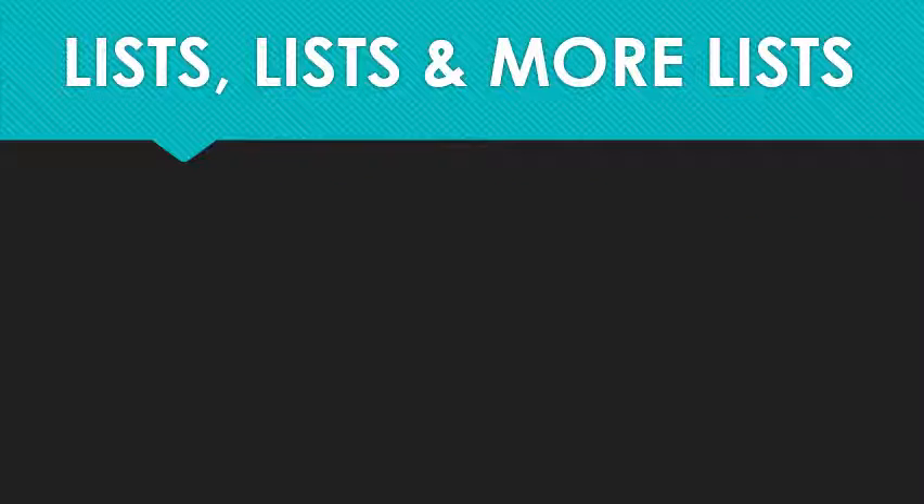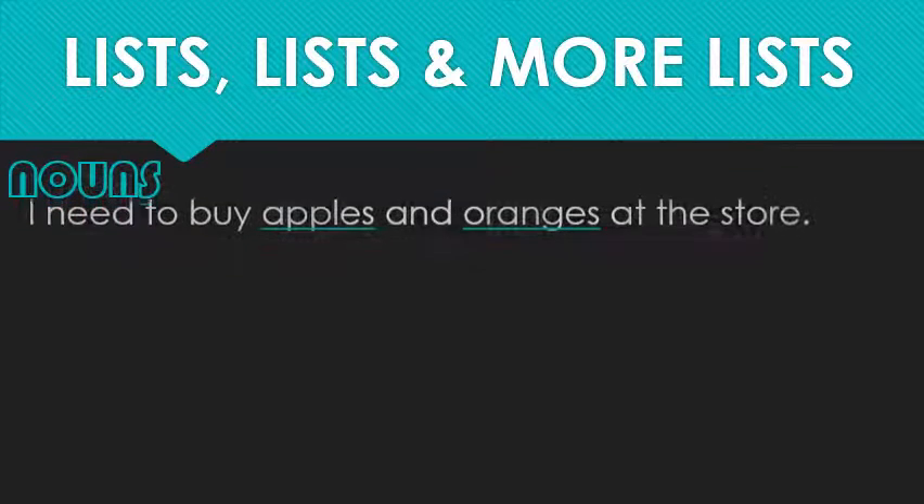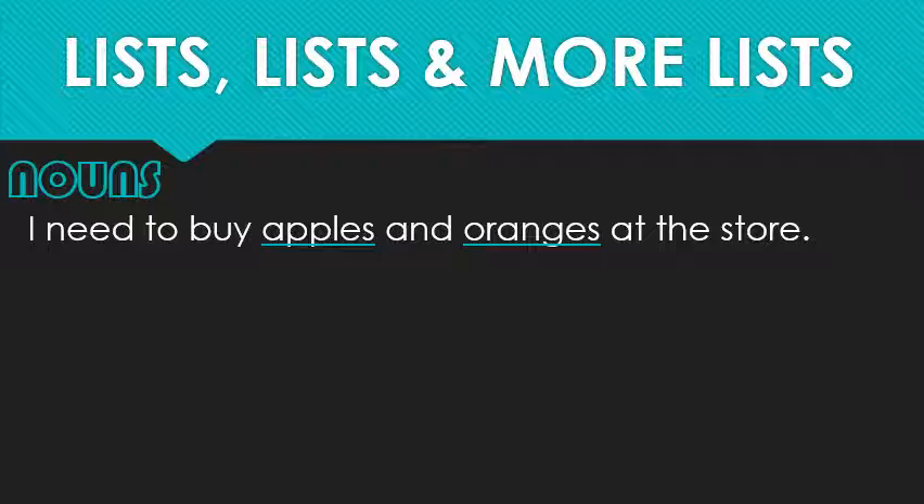All right, lists. Most lists either involve nouns or adjectives, and the rules are a little different for each. If I went to the store and only bought two items — apples and oranges — it's not that complicated. The risk for confusion is minimal, and so there's no reason for me to use any commas. You only need to punctuate a list of nouns if it includes three or more items.